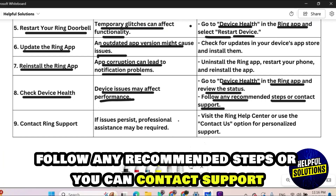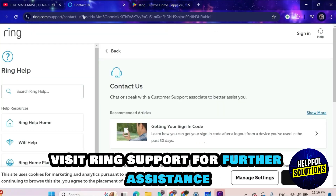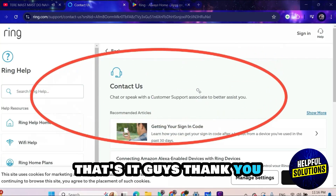If the problem persists, contact Ring support for further assistance. That's it guys, thank you.